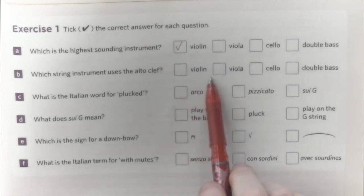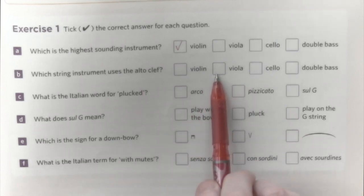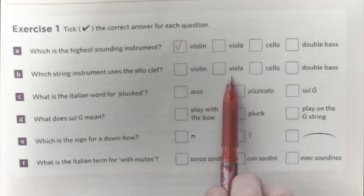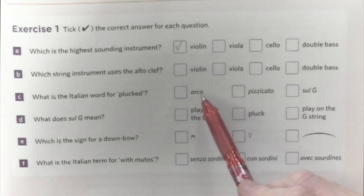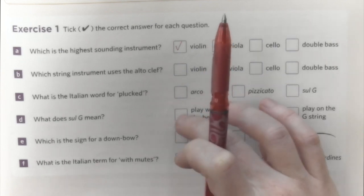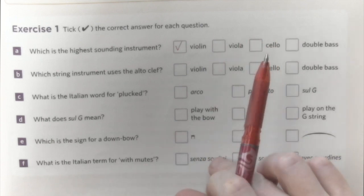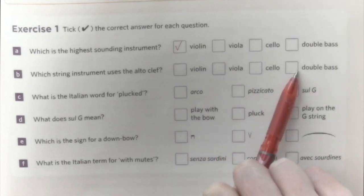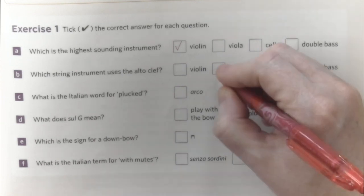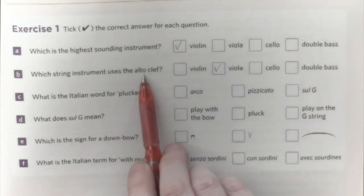Which string instrument reads in the alto clef? It's viola. The reason is because of the range — the compass, basically, the range of sounds that it can produce. To ensure that the notes played by the viola remain within the stave, we can change the clef so the reading is easier. Cello and double bass read in the bass clef because the sound is lower, and the viola reads in the alto clef.